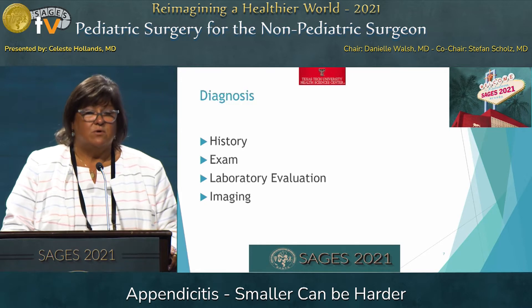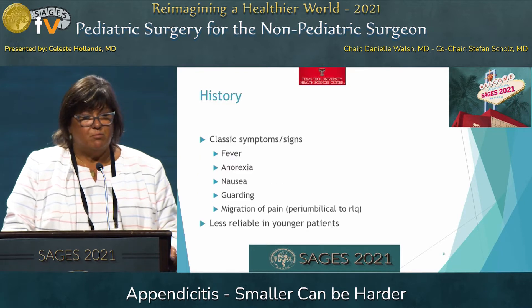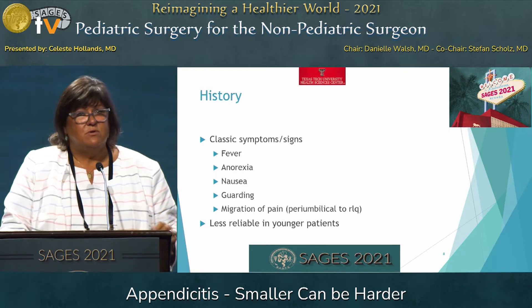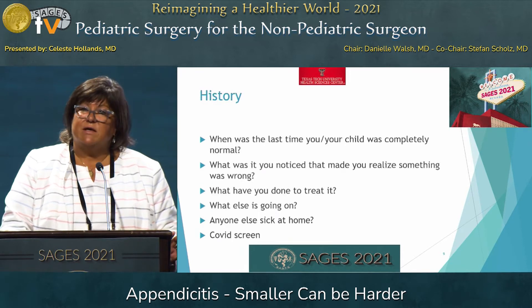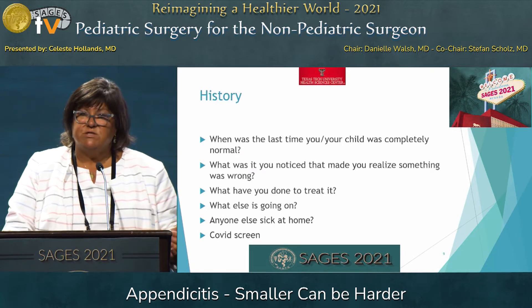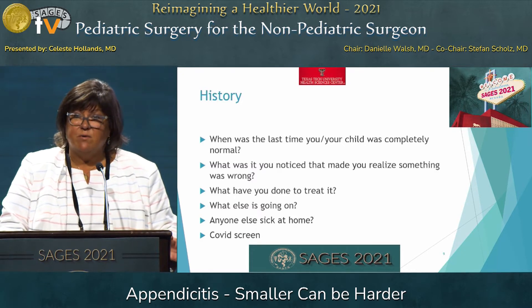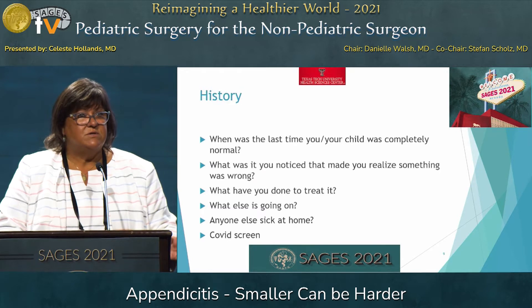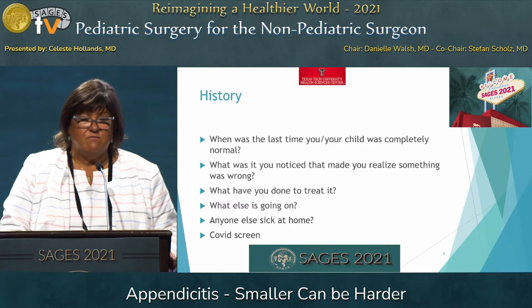Even the diagnosis can be difficult to make in this age group. We're still going to use the same four parameters, but we may approach them a little differently. The classic symptoms you would see in an older patient, the two- and three- and four-year-old are probably not going to be able to communicate to you. So a strategy to ask questions such as: when was the last time your child was completely normal or well? What did you notice that made you realize something was wrong? What have you done to treat it? What else is going on? Anyone else sick at home? And during this pandemic, we need to do a COVID screen because there is MIS-C, which we'll touch on towards the end, that can be confused with appendicitis.